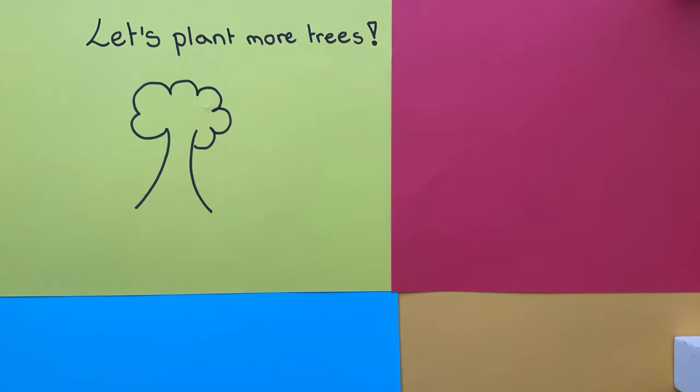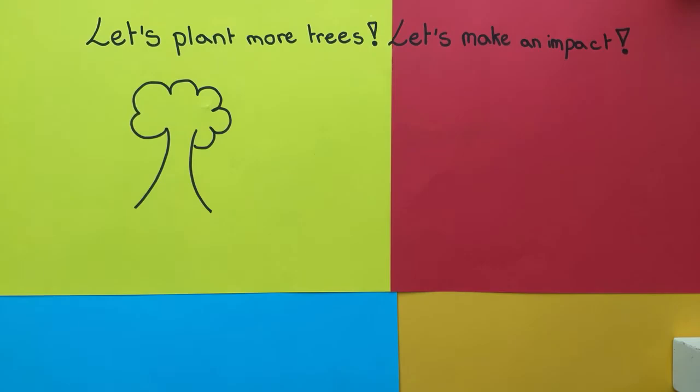Let's plant more trees. Let's make an impact. Reduce your ecological footprint today. Do it every day.